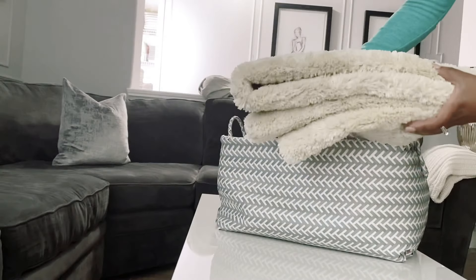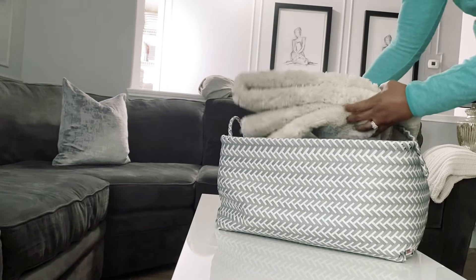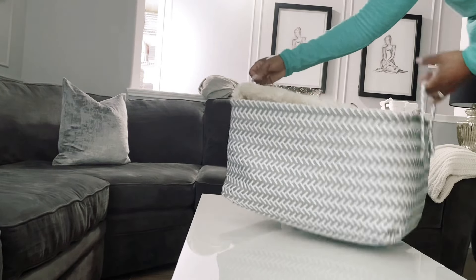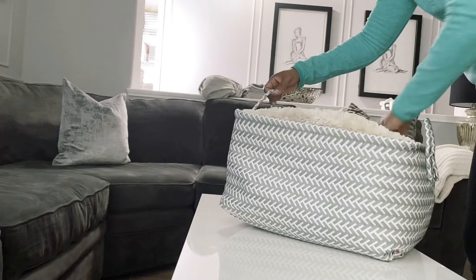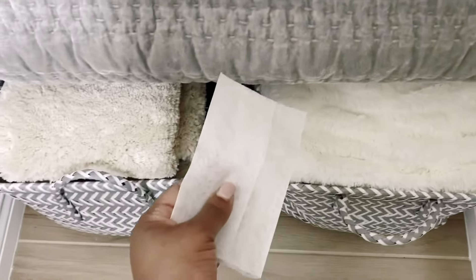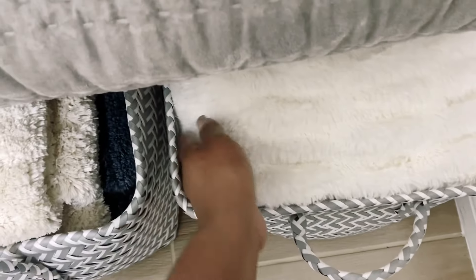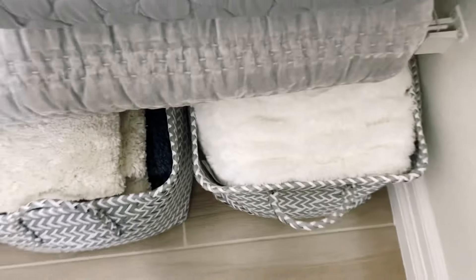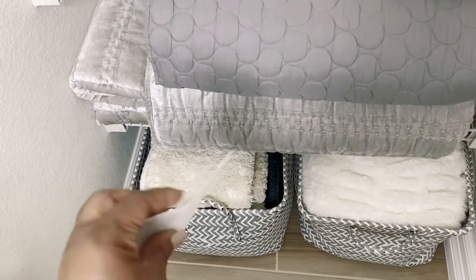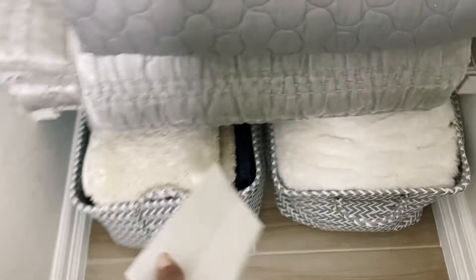In the larger basket I'm storing my bath mats — I have a set of three. I also like to tuck dryer sheets in between the linen to keep everything fresh. I take a Gain dryer sheet and just tuck it in between the linen so it stays extra fresh.